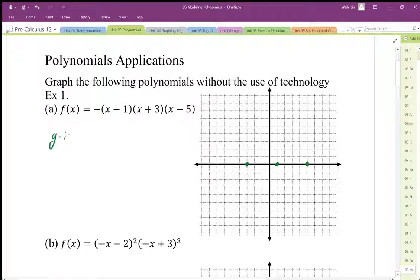The y-intercept is a point we can easily generate by multiplying the last terms. So I get negative 5 times positive 3 times negative 1, which is positive 15, times negative — so I'm going to have a y-intercept of negative 15. I'm going to scale this.